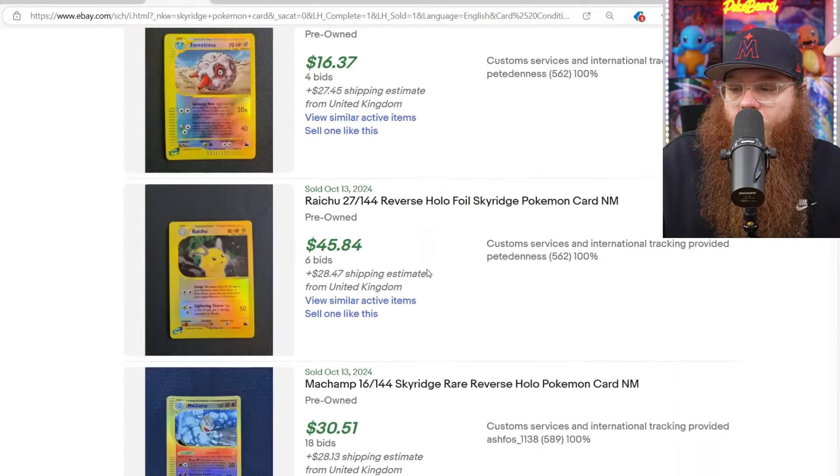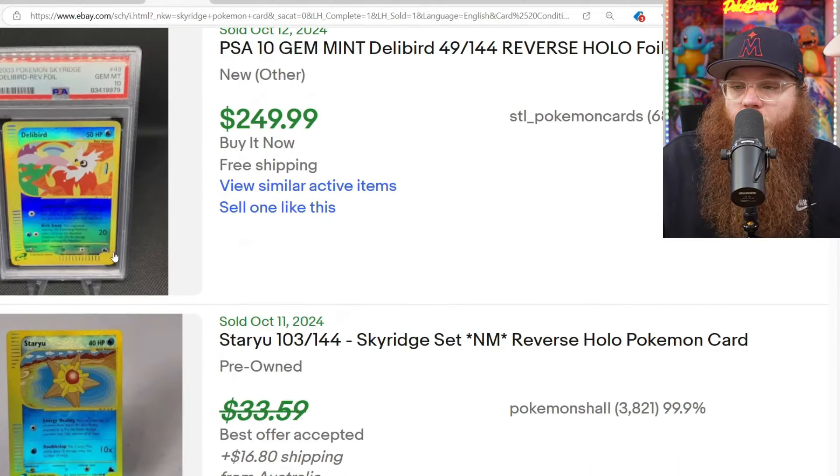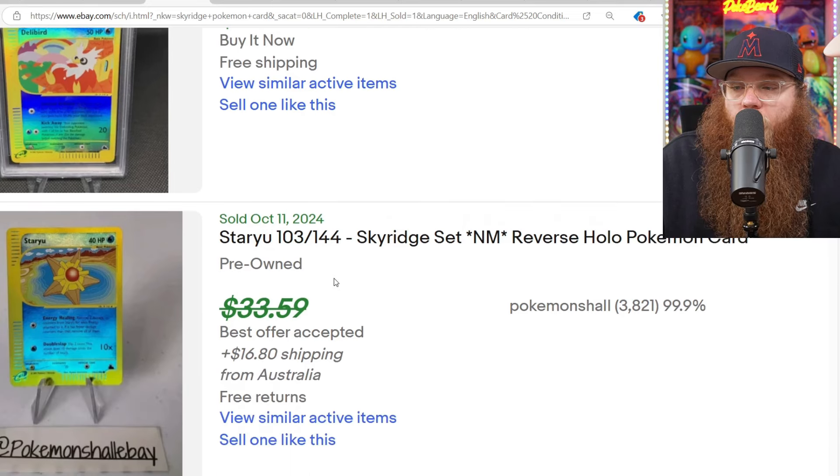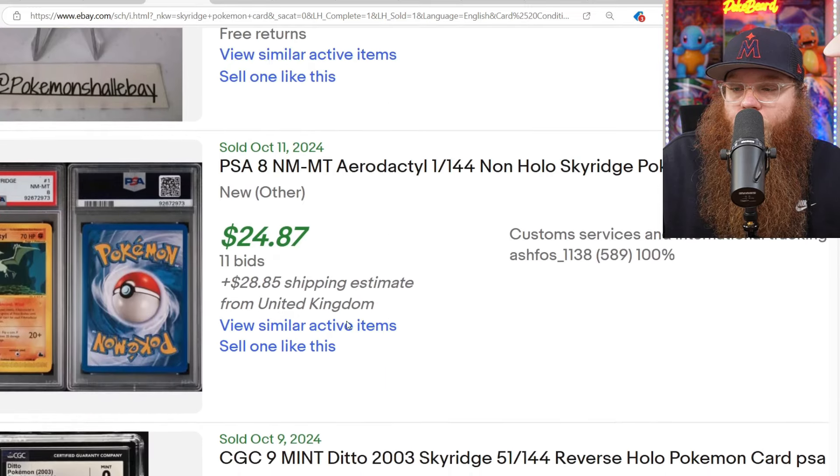Let's see if we can get out of these United Kingdom sales here with the crazy shipping. We got a Reverse Holo Deli Bird PSA 10 for $250. Reverse Holo Staryu — beautiful card — $33, best offer accepted, with $15 in shipping.